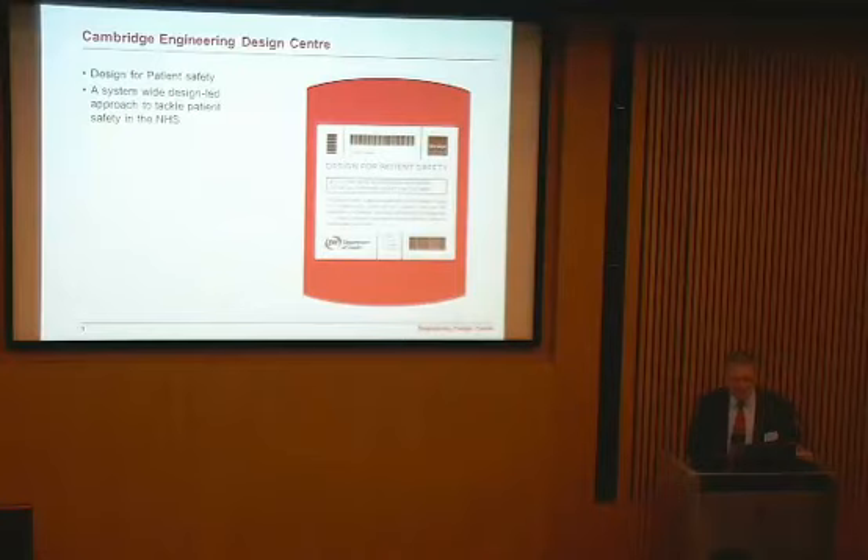About a decade ago we were asked by the Department of Health and the Design Council, with collaborators from the Royal College of Art and the University of Surrey, to put together a report on design for patient safety — this thing called the blood bag report. It almost came out as a sticking plaster, but they thought at the last minute that probably wasn't a good message about healthcare, so it came out as a blood bag instead.